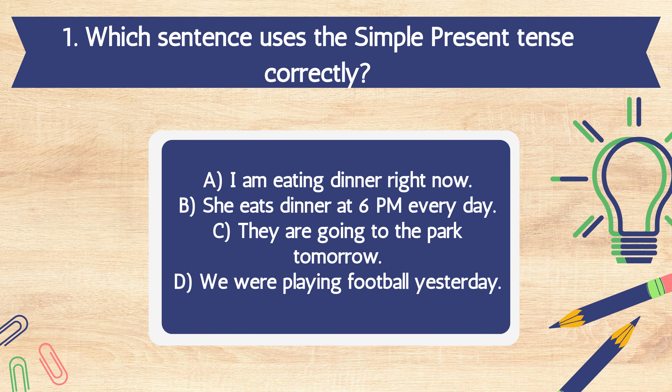Question 1. Which sentence uses the simple present tense correctly? A. I am eating dinner right now. B. She eats dinner at 6 p.m. every day. C. They are going to the park tomorrow. D. We were playing football yesterday.